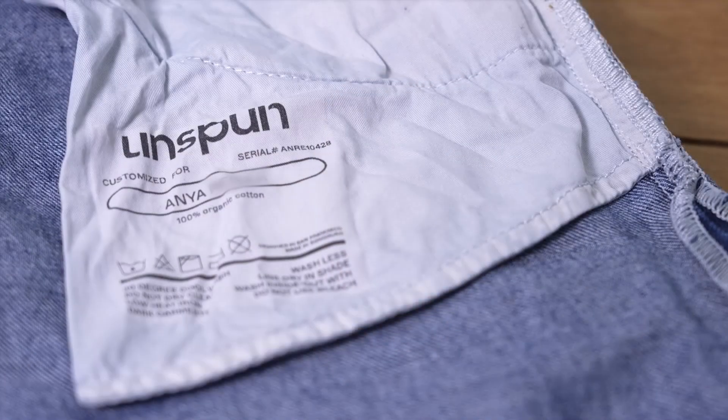Thanks to sustainable practices from companies like Unspun, the fabric of the fashion industry is changing for tomorrow's world today.